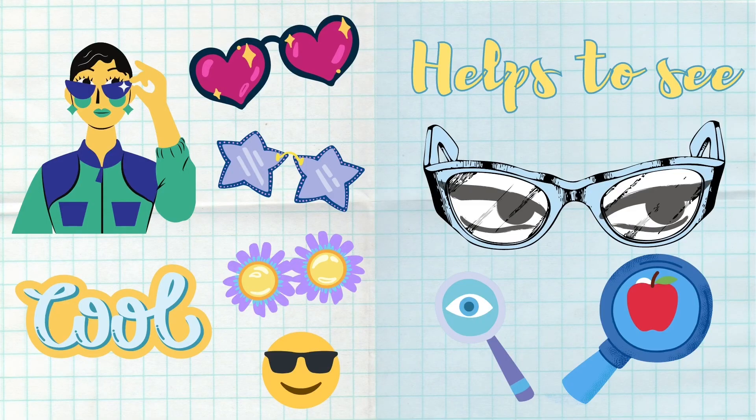Some people wear glasses not for vision aid but because they are stylish and trendy. They have glasses with plano lenses which have no effect on vision.